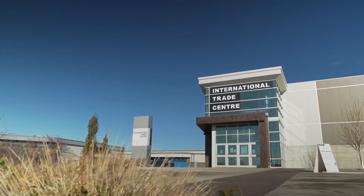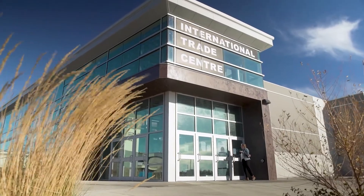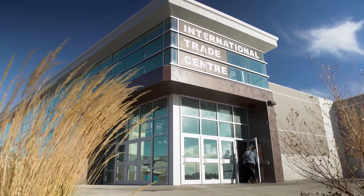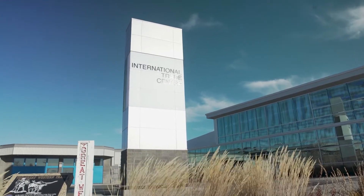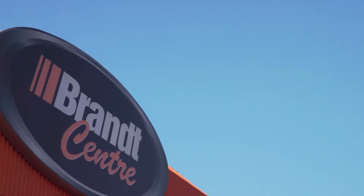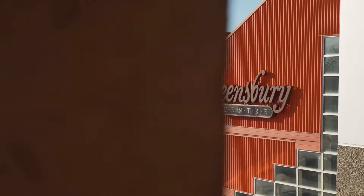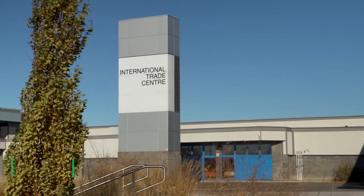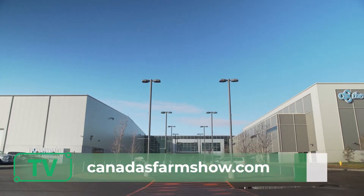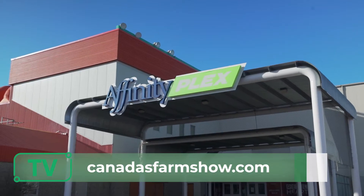In attendance are producers and international buyers from more than 50 countries. We have over 3,000 parking spots on site, including some premium parking availability. Ask us about the opportunity to host large on-site events during the show in the Brandt Centre and Mosaic Stadium, as well as meeting rooms in Queensbury Convention Centre. Exhibitor registration for 2022 is now open. Head over to our website to book your booth space at canadasfarmshow.com.